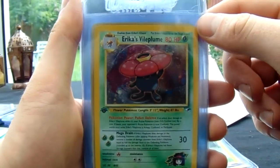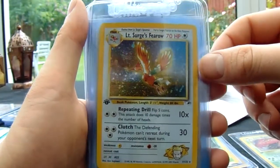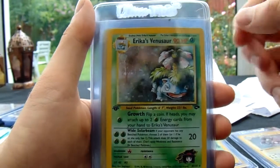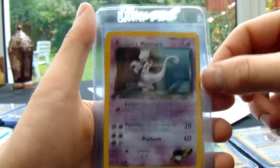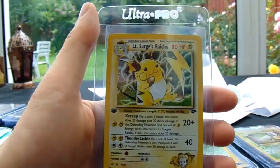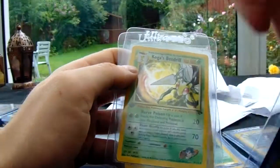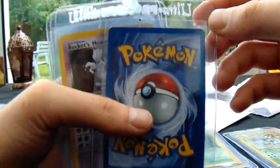And then we have the Gym Heroes — this is a set I'm currently trying to complete PSA 10 First Edition. So we've got Erica's Vileplume, Lieutenant Surge's Raichu, always like this one. Lieutenant Surge's Magneton. Erica's Venusaur. These are from Gym Challenge — Giovanni's Persian, Rocket's Mewtwo, Koga's Beedrill, and Lieutenant Surge's Pikachu. Gym Challenge normally grades quite well, apart from maybe the Persian. If they look good, they do normally grade quite well.